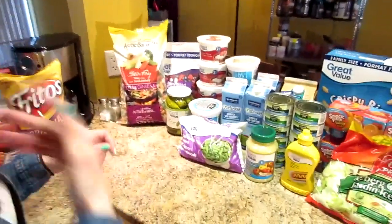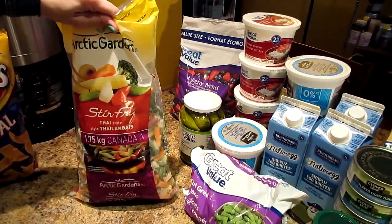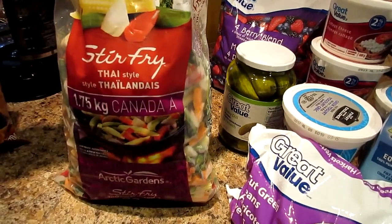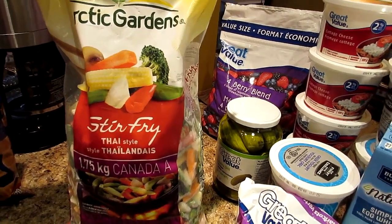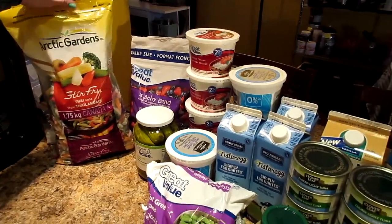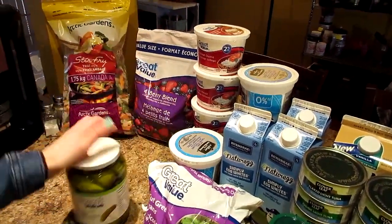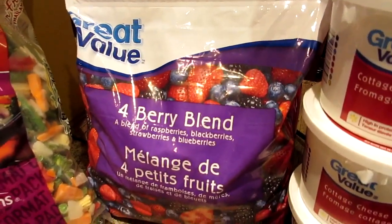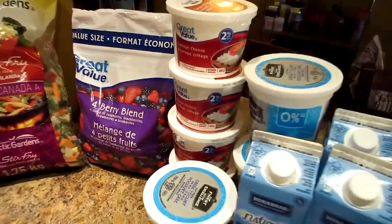Okay friends, this is what you got. Stir fry Thai style frozen veggies from Arctic Gardens. There is baby corn, broccoli, carrots, mushrooms, snap peas, green beans, red peppers and onions. I love that mix — it is one of my favorite mixes of vegetables. Then we got our four berry blend frozen fruit: raspberries, blackberries, blueberries and strawberries. It's our favorite blend of frozen fruit.